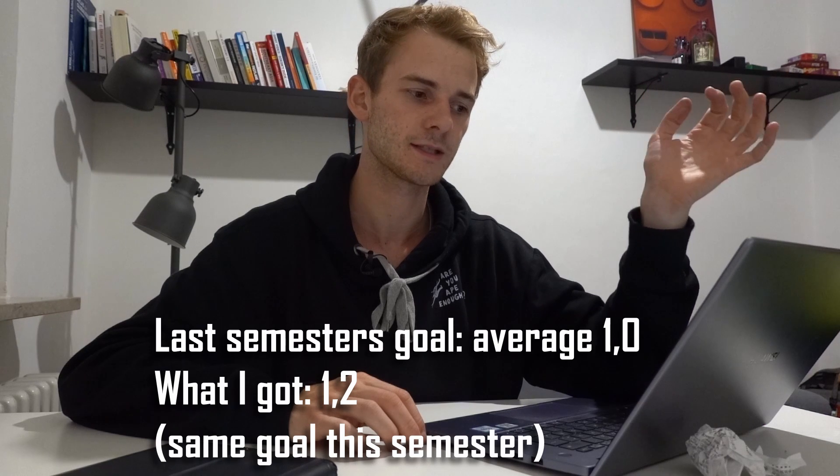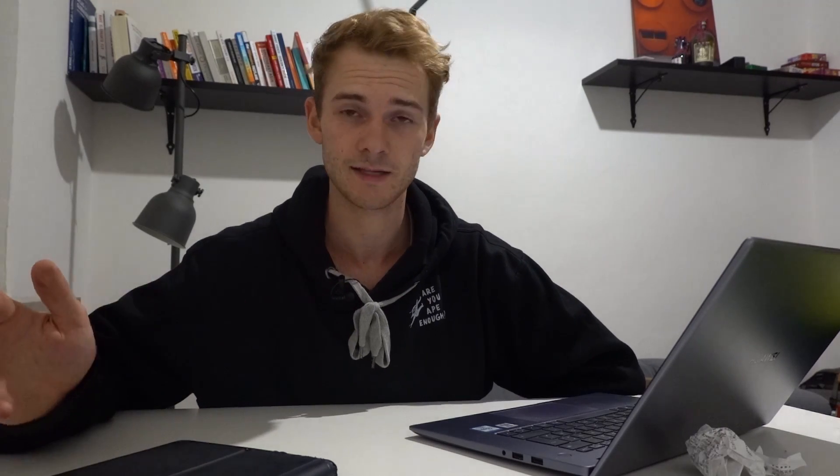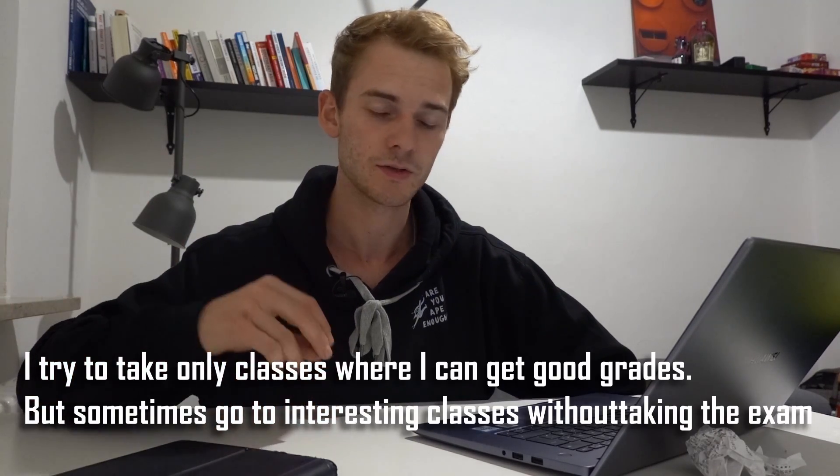I try to set myself ambitious goals. Most of the time I miss them because they're probably too high, but I think I end up in a way better position than I would have if I hadn't set them. Next, I want to look at all the exams so I know what to expect — maybe how hard a class is — drop classes that are way too hard, and know what to pay attention to during the semester.